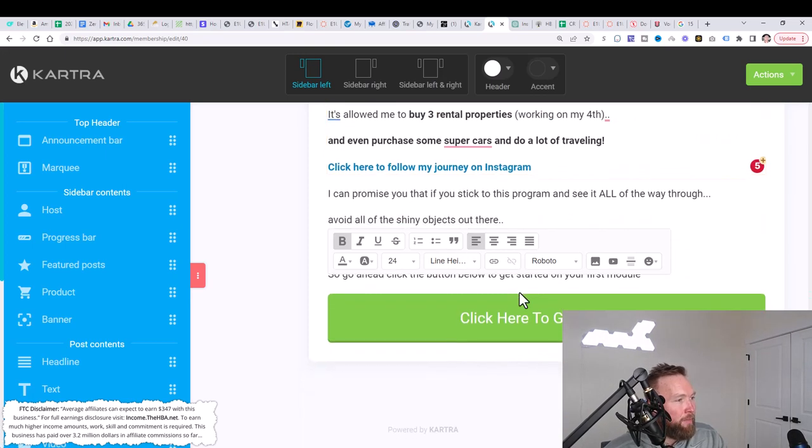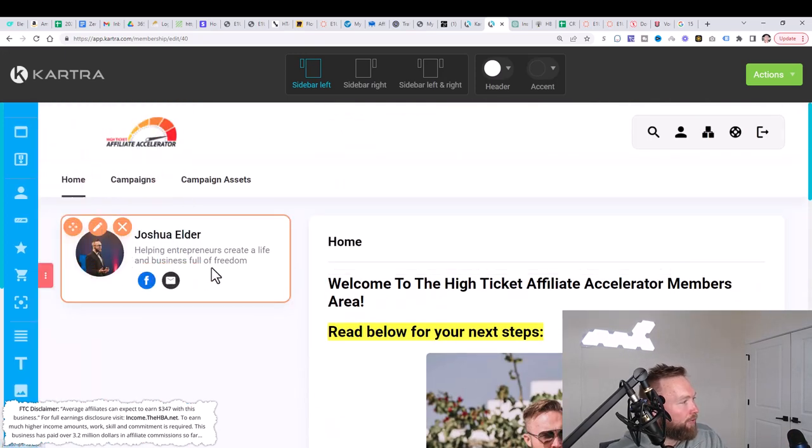As described, the trainer Joshua Elder, a seven-figure affiliate marketer, is going to teach you exactly how to get these campaigns set up — then click here to get started. You can also change out the image here with your own image. You can customize this to yourself as much as you want, just make sure you're handing the training off to me so it's a smooth transition that makes sense for the customer. That is it for the entire campaign.